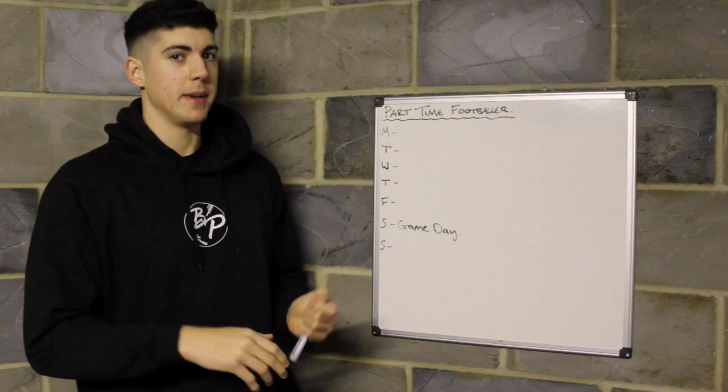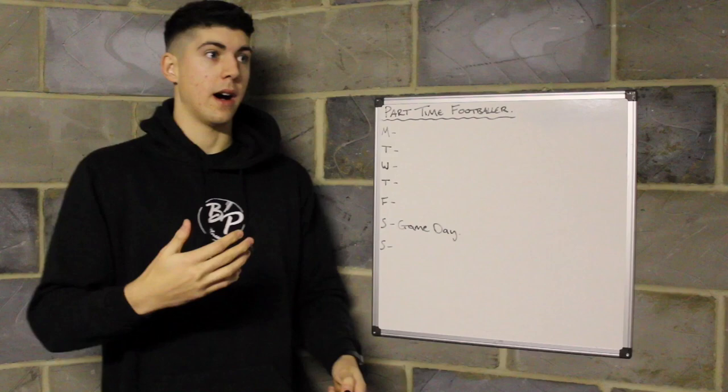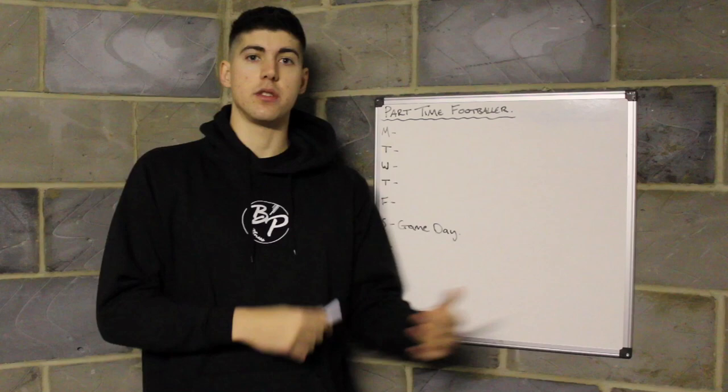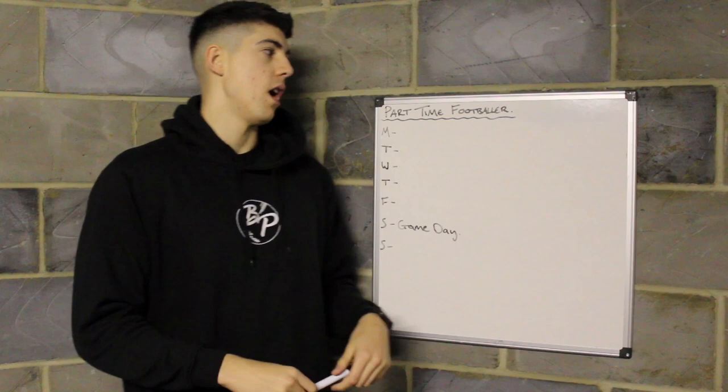Welcome back to Brendan Pearson Fitness. Today we're going to be running over something a little bit different, a different style of video. We're going to be running over a training week for a part-time footballer. This doesn't just have to be for footballers — it could be for any sort of athlete who has a set game day each week.